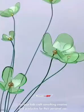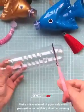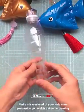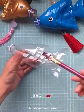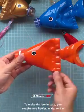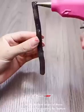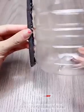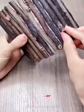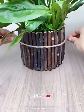Let your kids craft something creative and productive for their personal use. Make this weekend more productive by involving them in creating this zipper pencil case. To make this bottle case, you require two bottles, a zip, and a scissor for cutting the bottles. Use the bottom edges of these two bottles for creating the bottom and top parts of the case. Use an attractive color zip for joining all the edges to give this case an attractive look.